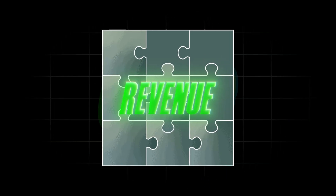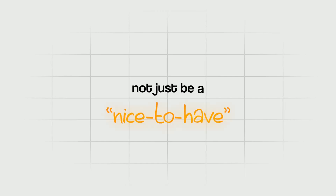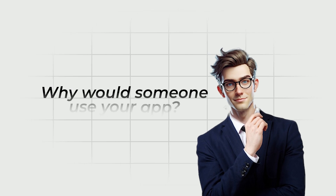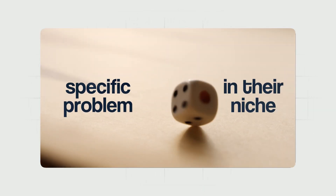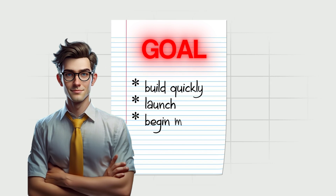When building anything meant to generate revenue, the most important thing to understand is this: your idea must solve a real problem, not just be a nice-to-have. It needs to be essential to your target audience. That's exactly what this 23-year-old did with Plug AI. He kept the solution simple, and simplicity is crucial. Why would someone use your app? Why would they pay for it? Because it solves a specific problem in their niche. You don't need to spend months building something massive — the goal is to build quickly, launch, and begin marketing immediately.